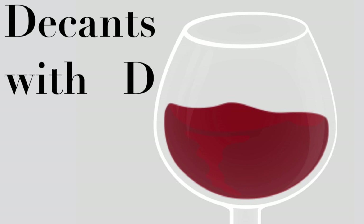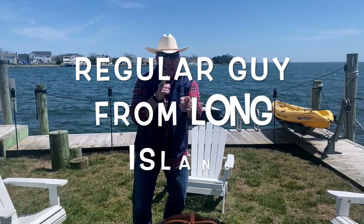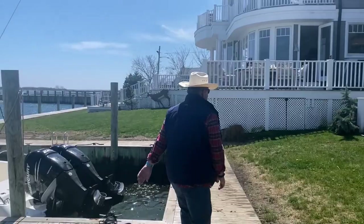Hello everyone, welcome to the next episode of Decans with D. Today we have something very special in store for you. We are moving down south to Argentina and we are talking and drinking about Malbec wines. I am Dietmar Ostermann and I am the regular guy from Long Island. Follow me along.